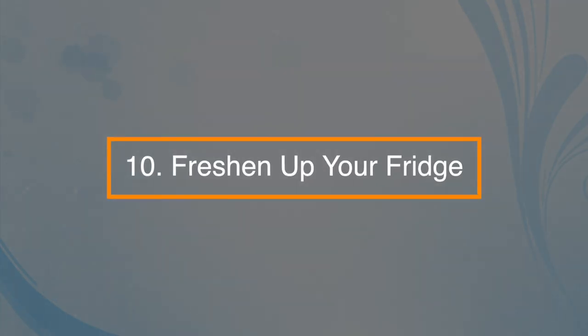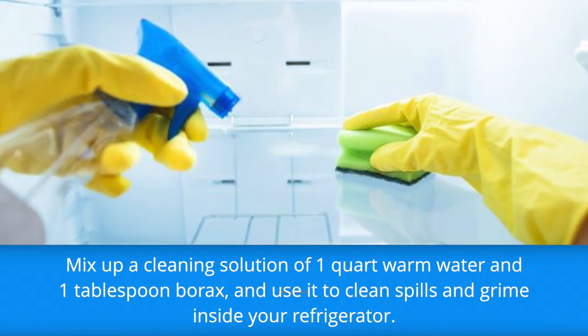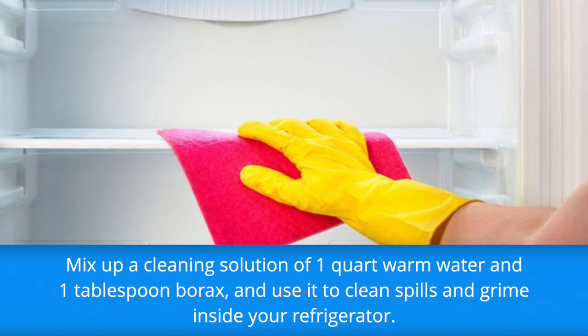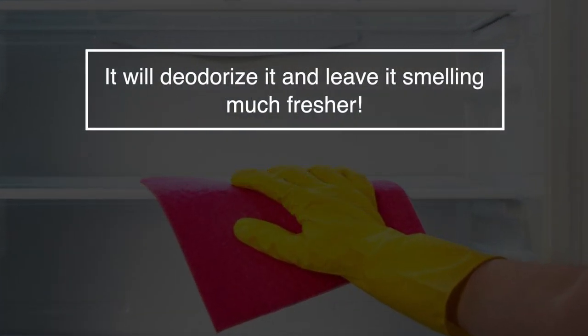Number ten: freshen up your fridge. Mix a cleaning solution of one quart of warm water and one tablespoon of borax and use it to clean spills and grime inside your refrigerator. It will deodorize and leave it smelling much fresher.